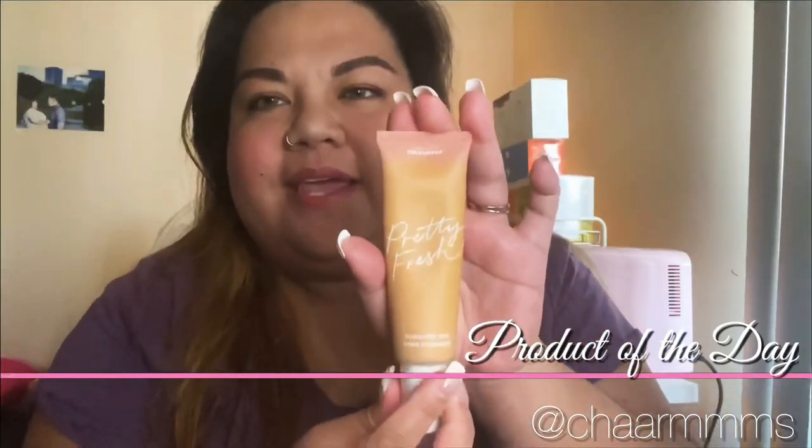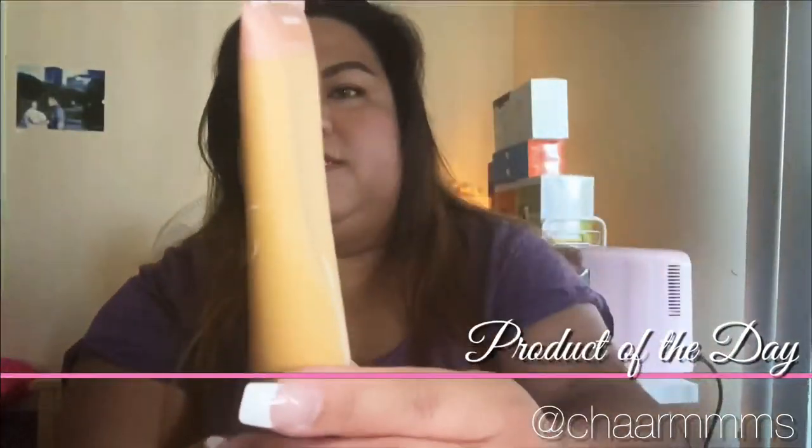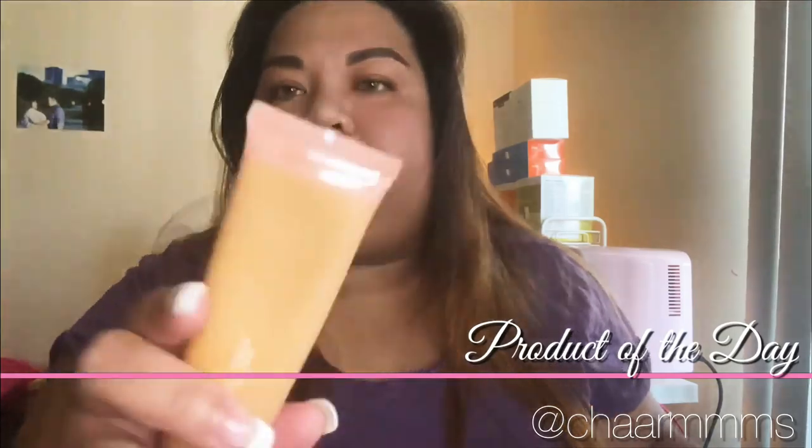Hi guys, welcome or welcome back to my series. Today I'm going to be talking about this product right here. This is ColourPop Pretty Fresh Hyaluronic Acid Tinted Moisturizer. It looks like this. As you can see, I've used it quite a bit. I've been using this for basically the past summer. I'm in color medium 12W.